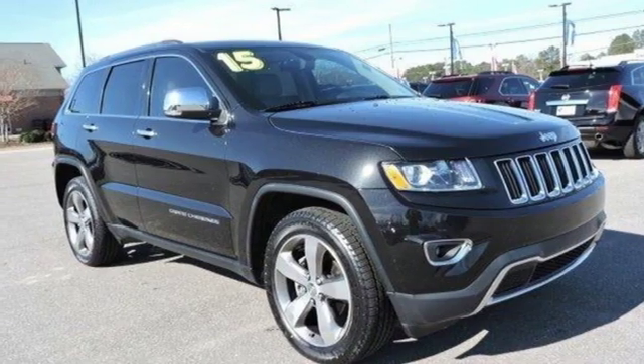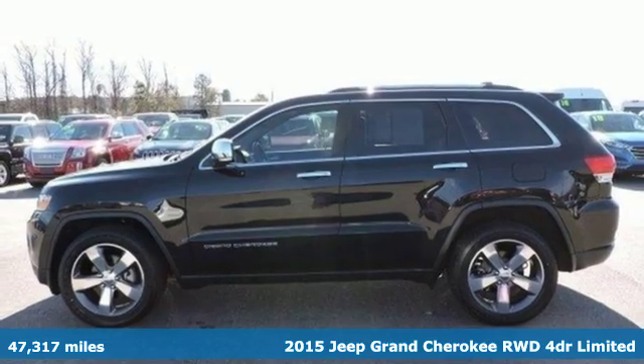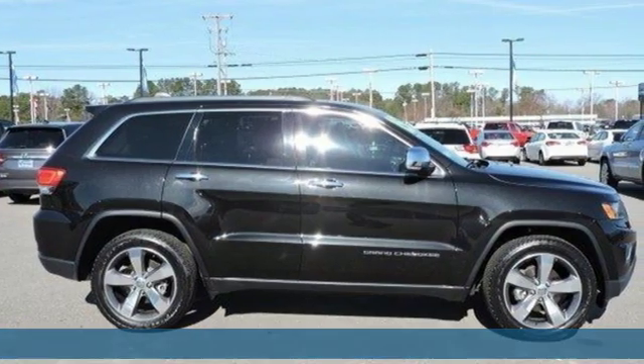Here's a 2015 Jeep Grand Cherokee. Welcome to a ride that is as spectacular as the scenery. Get ready for an impressive combination of features.